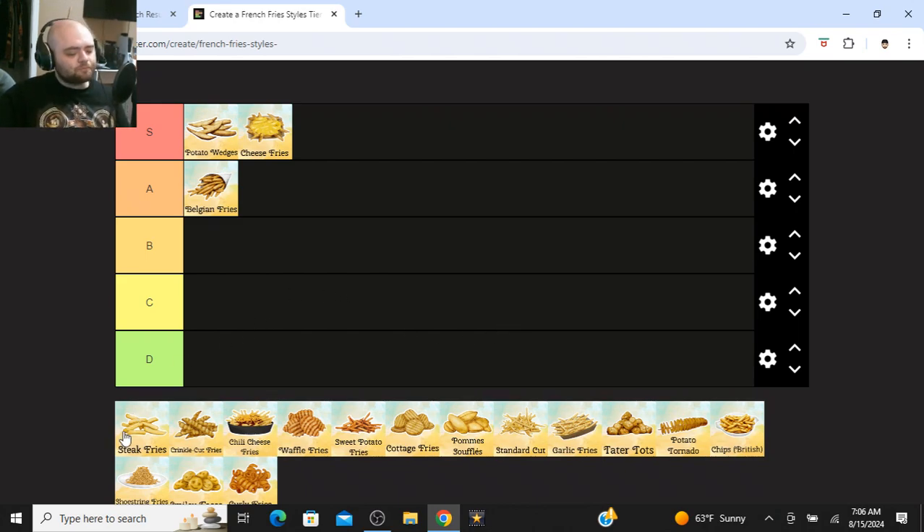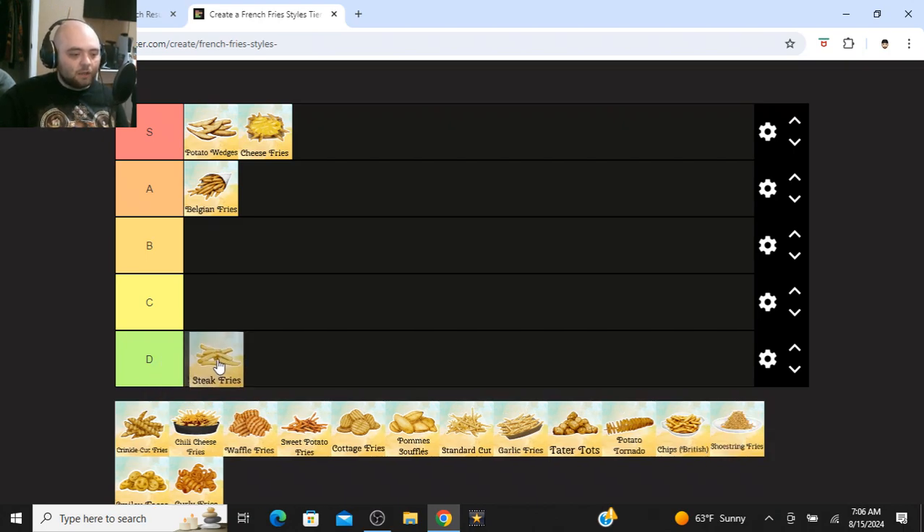Steak fries — this is one of the very few fries that I don't like. Those are going at D tier. They're not bad, but compared to the other ones, I have never had a steak fry that was crispy. Even with frozen fries — and I prefer frozen fries over every other type of fry, over fast food fries and even homemade fries — every frozen steak fry I've gotten, no matter how long I've cooked it, has never been crispy.